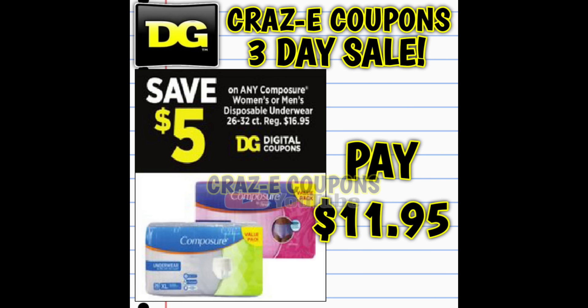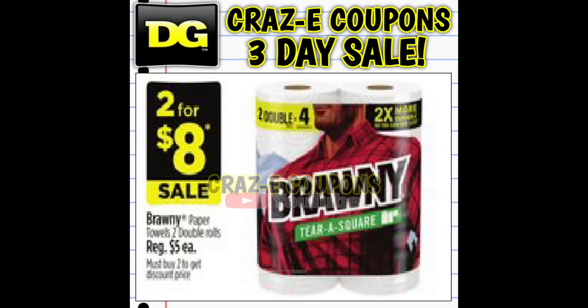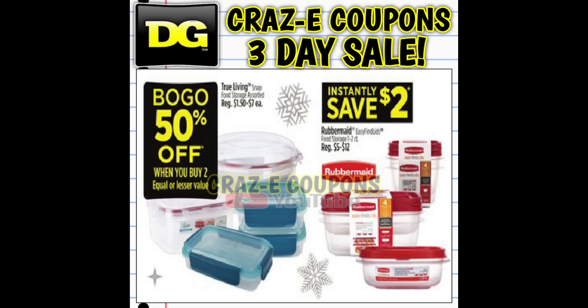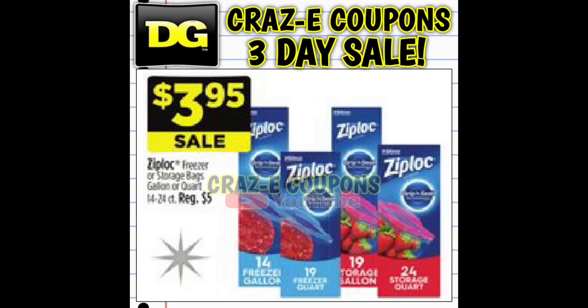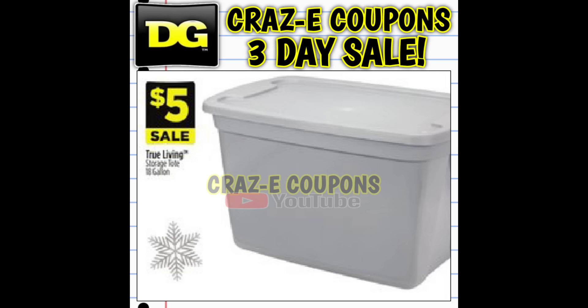We should be getting a $5 off one digital coupon on Composure underwear, leaving you paying $11.95. We also have a sale on True Living paper towels saving $0.50, and Brawny paper towels saving $2. There are deals on True Living and Rubbermaid food storage containers — Rubbermaid starts at $5, so after instant savings you can pay as little as $3. Ziploc storage bags are on sale for $3.95 saving $1.05, Glad trash bags are $8 saving $1.75, and True Living 18-gallon storage totes are just $5 each — this is your stock-up price.